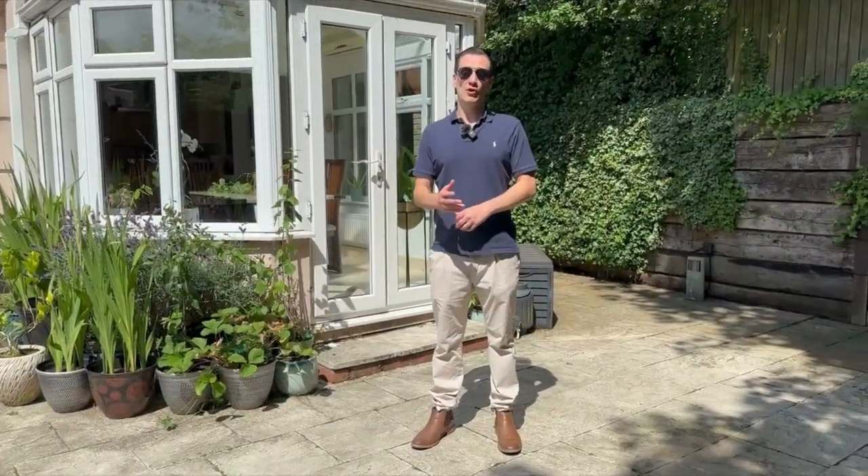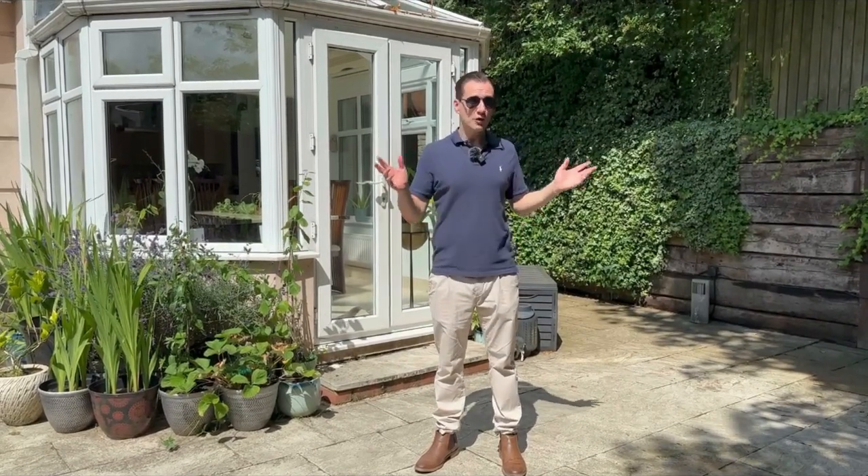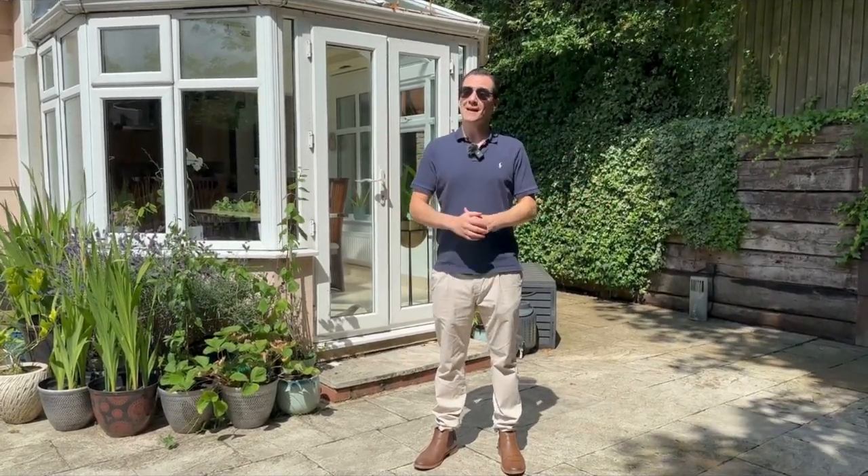Thank you for joining me on this tour of The Rise in Mill Hill. If you're looking for a fantastic apartment in great condition with its own private garden, then get in touch for more information or to come and take a look. I'll see you soon.